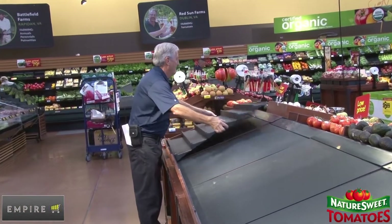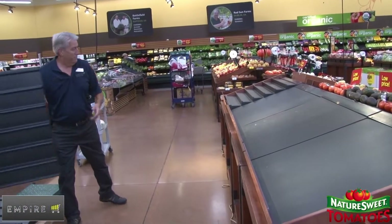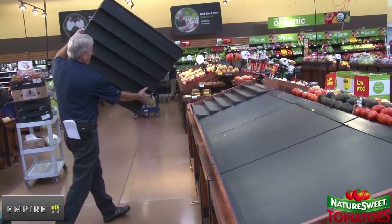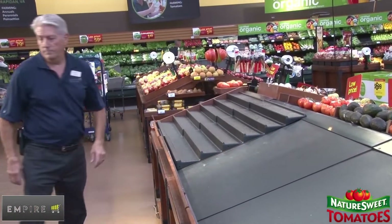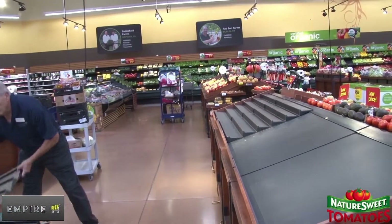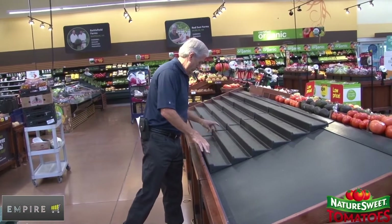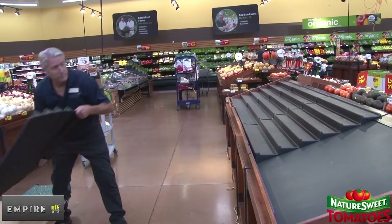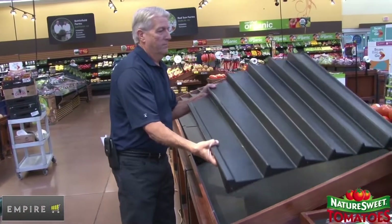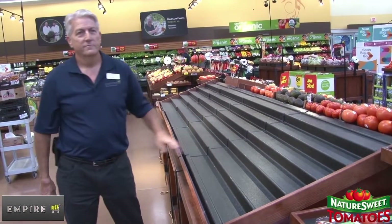You will now install the equipment. Take the risers from the large equipment box and place them on one end of the table. Go across the entire length of the table until all risers have been used. If you have one end that is open, make sure to use an end cap.